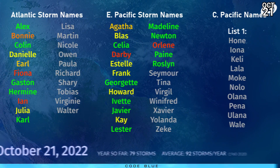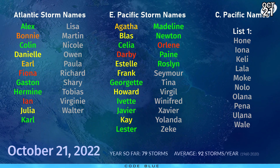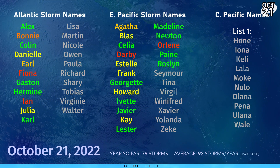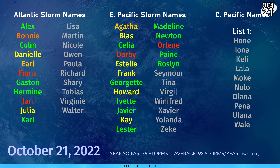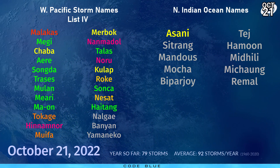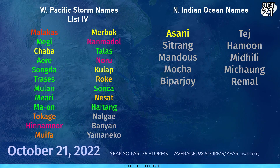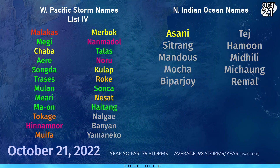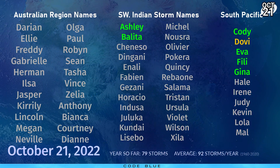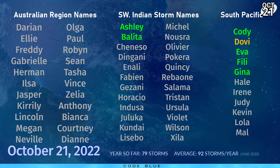Back to this year: next up on the Atlantic naming list is still Lisa; in the eastern Pacific the next name is Seymour; and in the central Pacific we're looking out for Hone. 79 storms have formed so far this year — will we get to 92? I think we probably will; there's still plenty of time before the end of the year. In the western Pacific, next up is Nalgi; in the north Indian Ocean, Sitrang — ever elusive, we've come no closer to getting that storm named than we were five or ten days ago. And in the southern hemisphere, Darien is next in the Australian region, Chiniso in the southwest Indian, and Harley in the south Pacific. We'll be back again with another tropical weather bulletin tomorrow night.